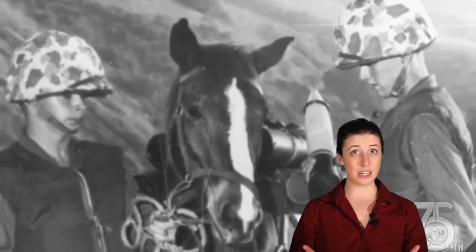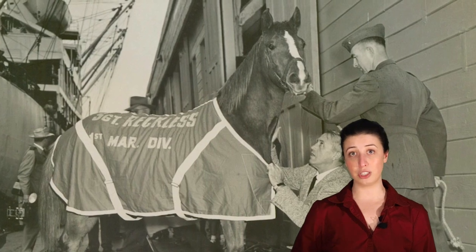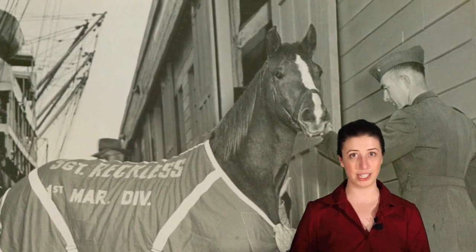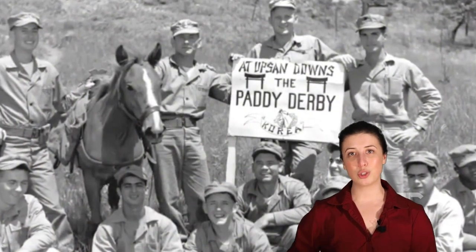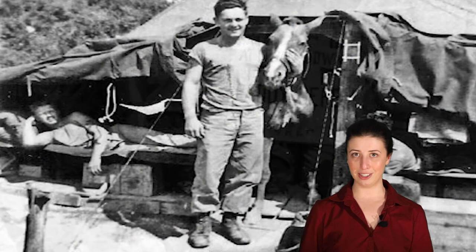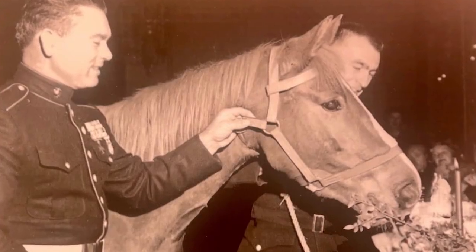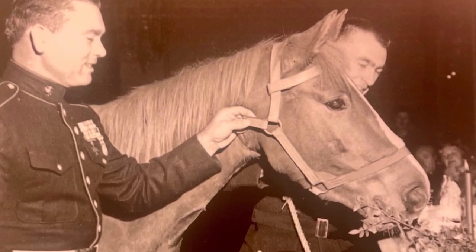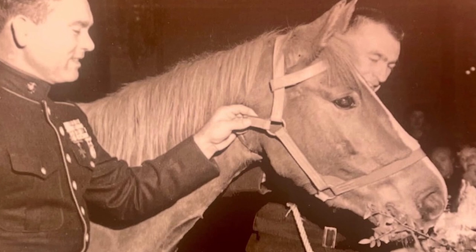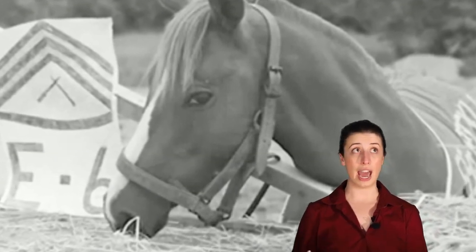Reckless was trained to be a pack horse, meaning she was trained to carry large amounts of material over long distances to help the Marines. Once she was officially trained, she became part of the 5th Marine Regiment of the 1st Division of the United States Marine Corps — she was a real Marine. She was allowed to roam around the campsites freely, and on cold nights she would even sneak into the Marines' tents to sleep. She was also known for her healthy appetite; she would eat anything, including scrambled eggs, pancakes, Hershey bars, and Coca-Cola. Occasionally, if she thought she wasn't getting enough attention, she would act out and eat a hat or a blanket.